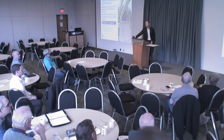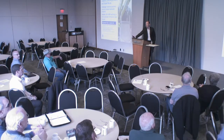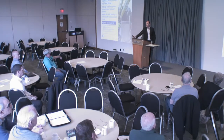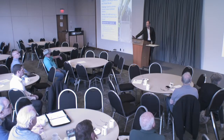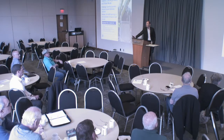Brightwater: a big MBR plant over in Seattle, Washington — 117 million litres a day. It has been up and running for a number of years now, a great plant to go and visit, and that was part of a very large infrastructure project. Nevertheless a good demonstration of the technology.